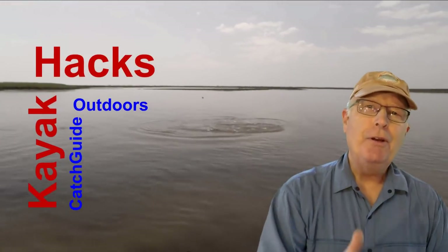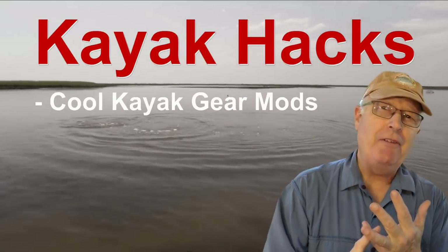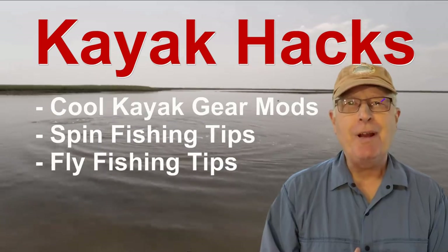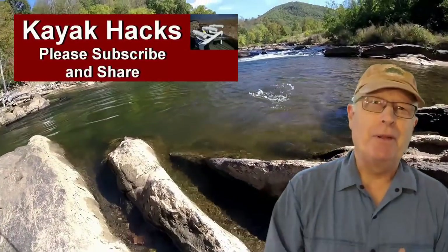Welcome back! If you're new to the channel, we cover kayak modifications, spin, and fly fishing. So poke that subscribe button so you don't miss anything. Now, let's get on with it.